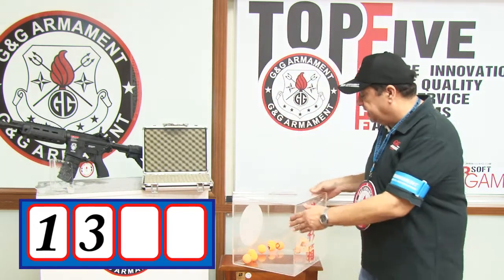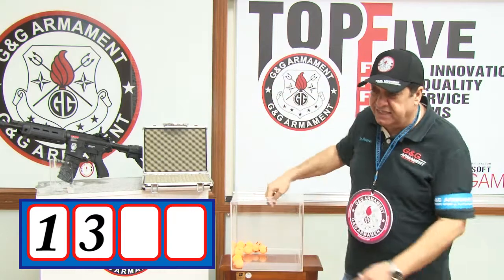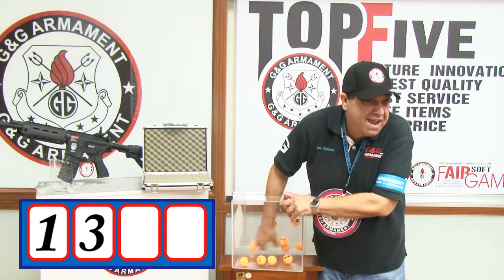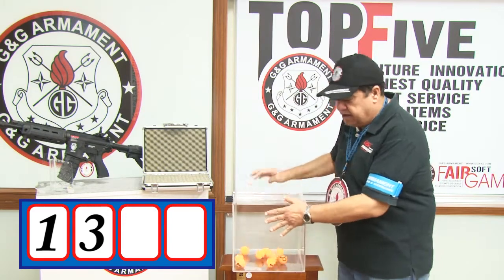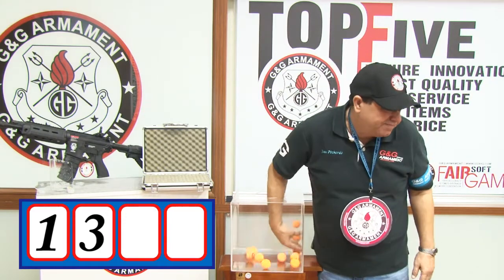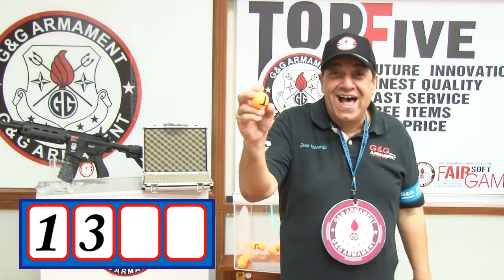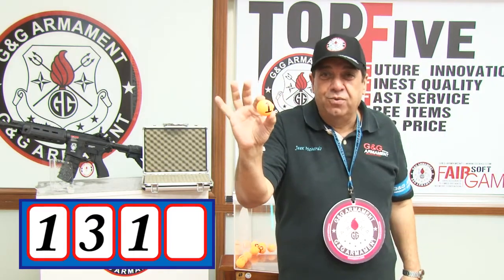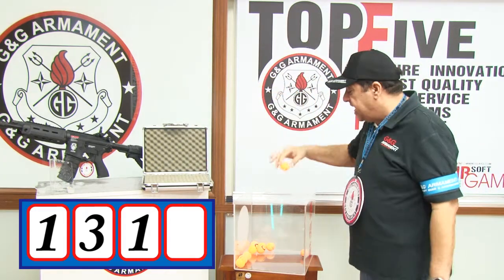I'm going to put the digits back in the tumbler — clean hands — and move again. The third number is number one. We have one, three, one — the first three digits. Now the last one...